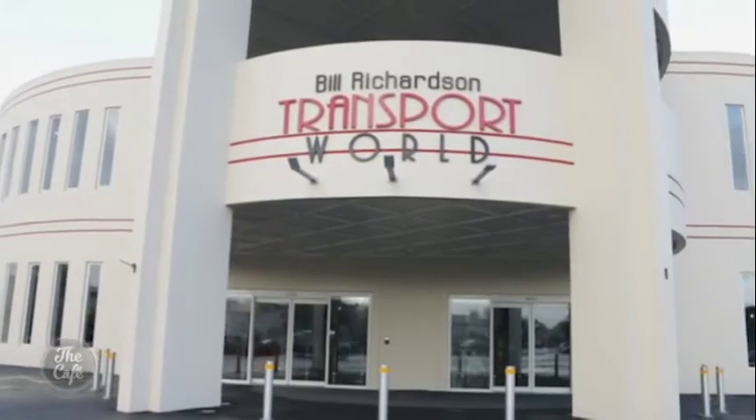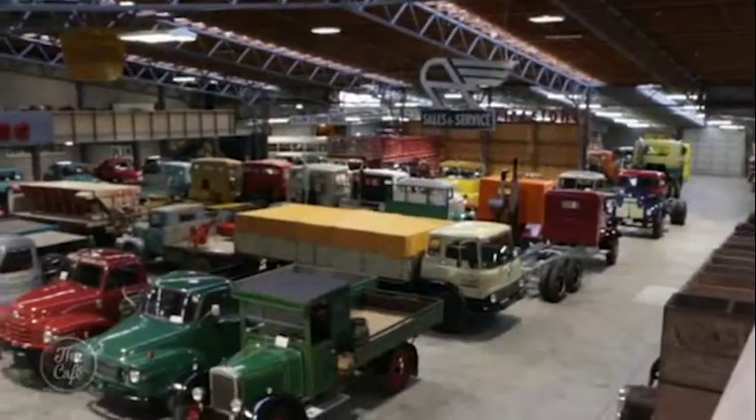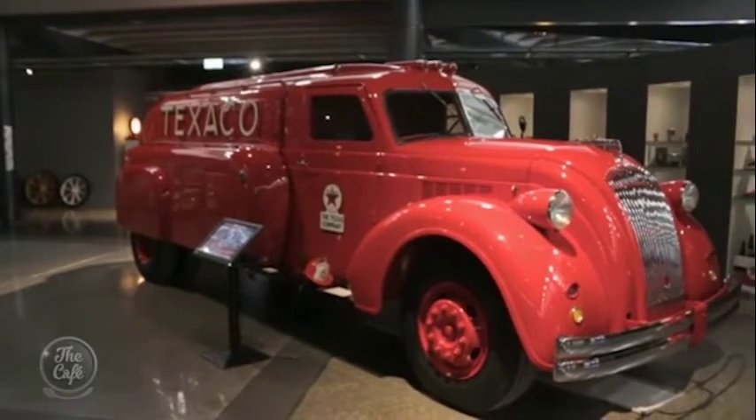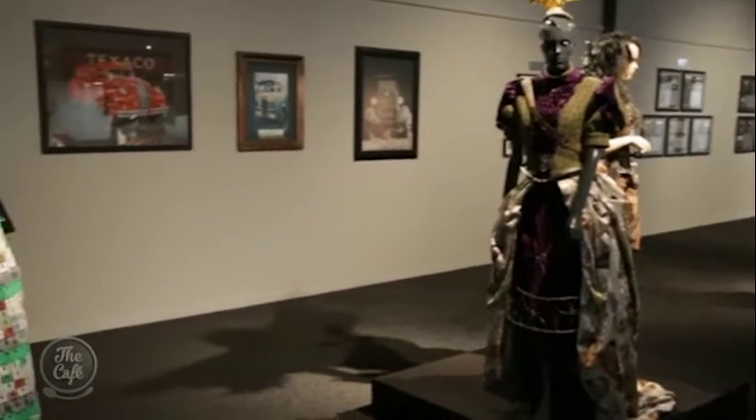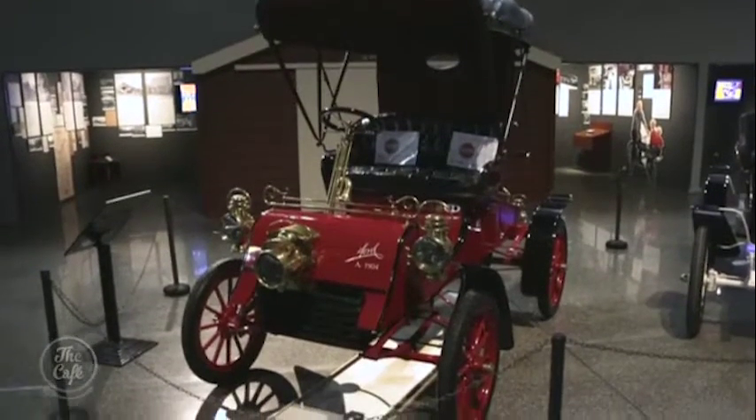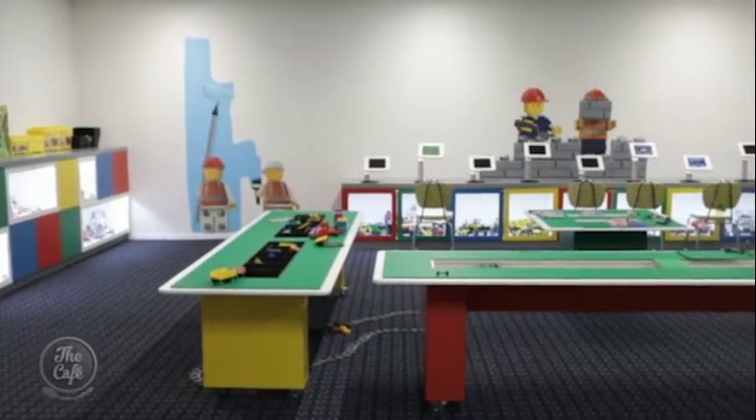Transport World is 15,000 square metres of trucks and cars — the largest private collection of its type in the world, started by late local businessman Bill Richardson. People are often really blown away by the Texaco, which is one of only three restored in the world. They've certainly tried to create an attraction that has something for everyone — wearable art mixed with vintage trucks and cars, Lego spaces, and a great café. They've had 27,000 people through in six months, so it's been really positive and exciting.